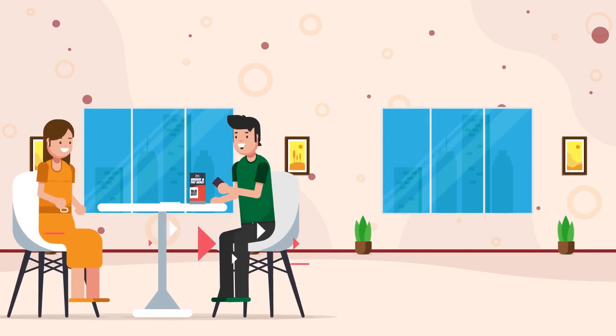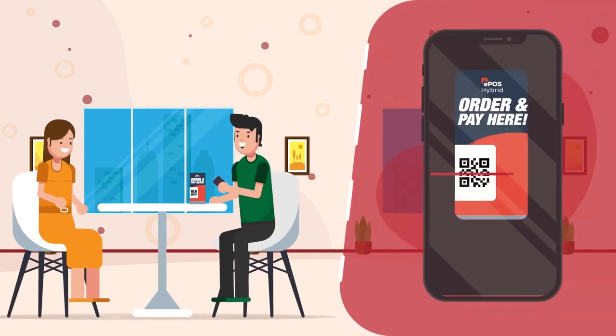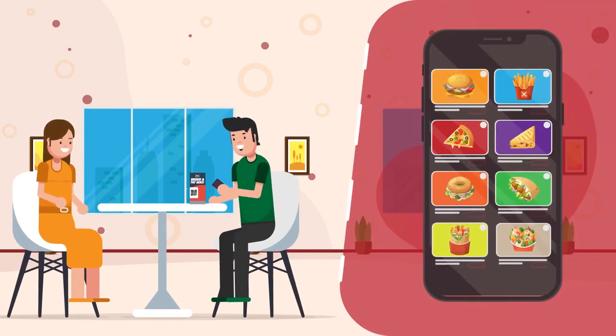Contactless dining experience. How it works. Step one: customers choose a table and scan the QR code with their mobile, which instantly loads your menu.